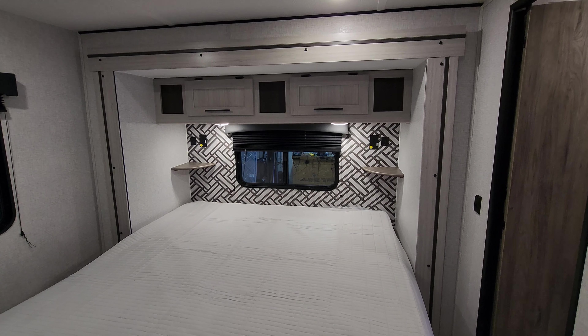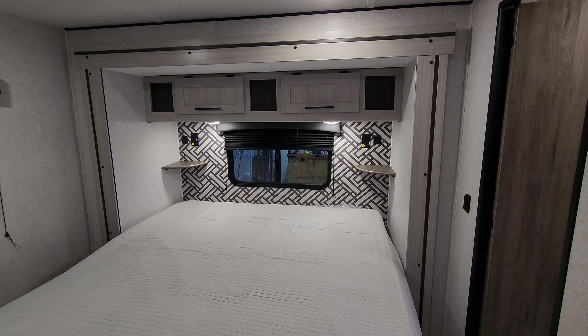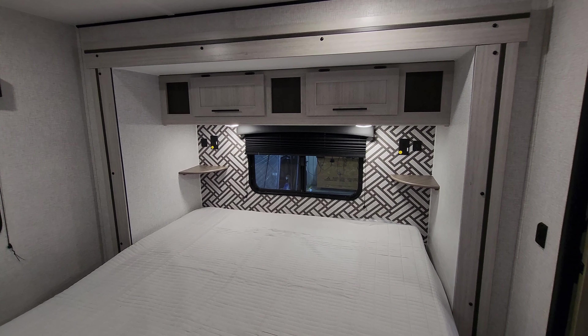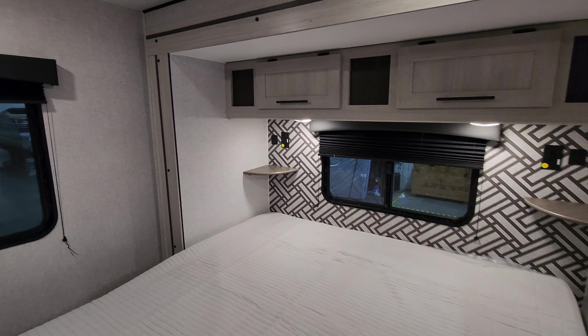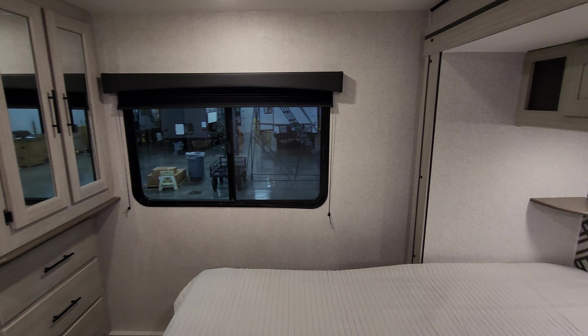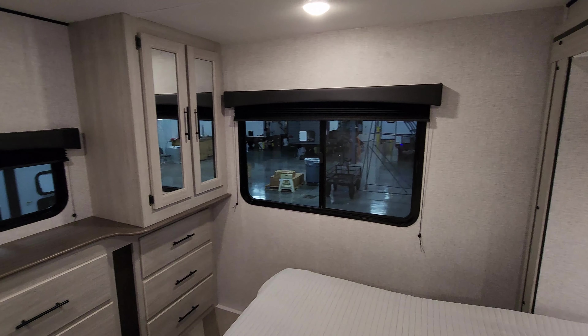Those electric outlets have little yellow tags on them — those are inverter prepped. You can opt in for an inverter system that would turn 12-volt into electricity in case you needed to plug in something like a CPAP machine while boondock camping.